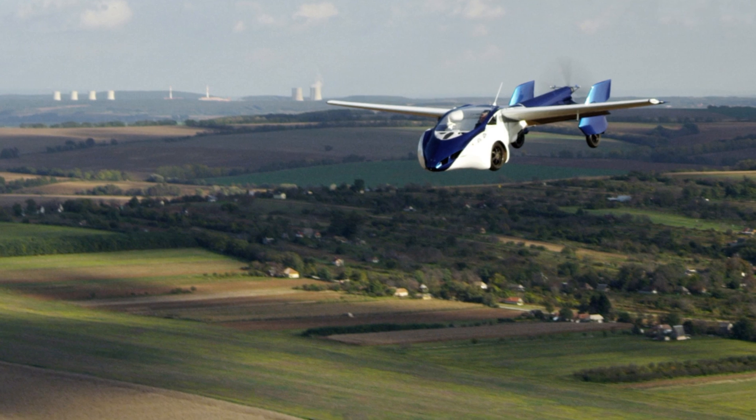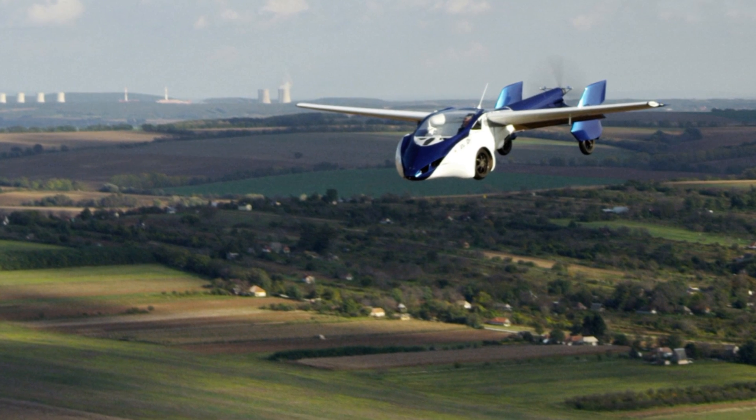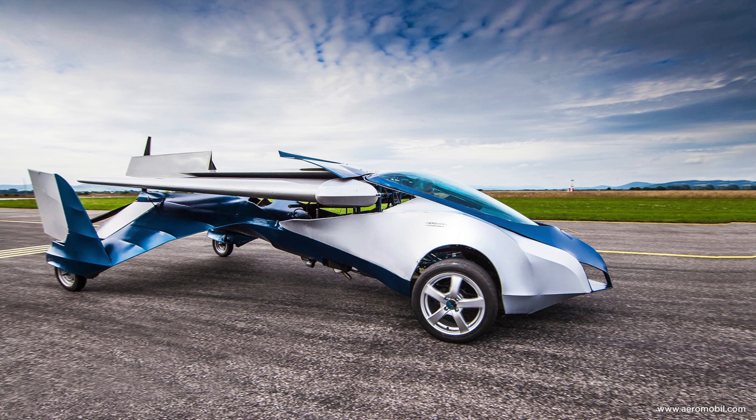Flying car number two hails from Slovakia — it's the Aeromobile 3.0 and it totally looks the part. It's like a really futuristic sports roadster. In the air it will go 125 miles per hour for around 430 miles, and on the ground it will max speeds of 100 miles per hour going for 500 miles. Aeromobile have said certification will vary by country, making it quite complicated — so it's those darn aviation authorities again.